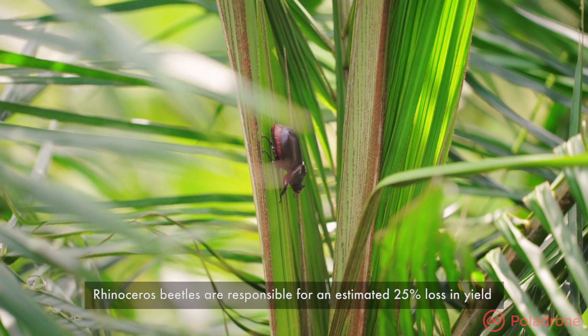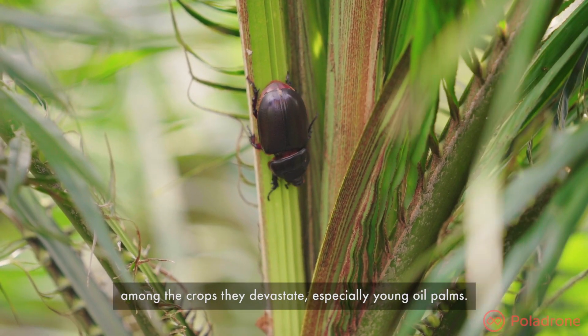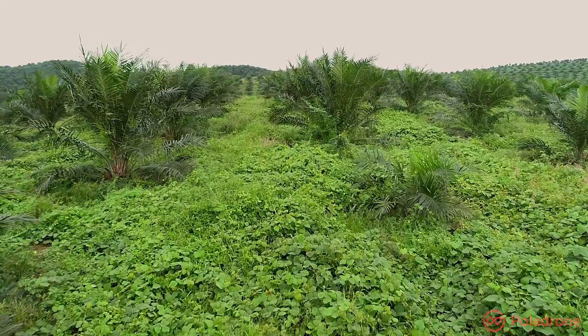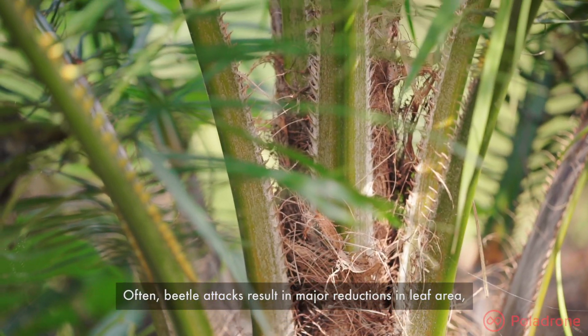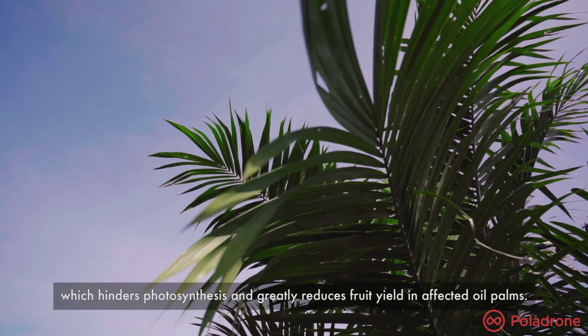Rhinoceros beetles are responsible for an estimated 25% loss in yield among the crops they devastate, especially young oil palms. Often, beetle attacks result in major reductions in leaf area, which hinders photosynthesis and greatly reduces fruit yield in affected oil palms.